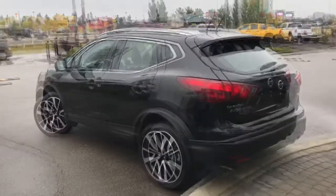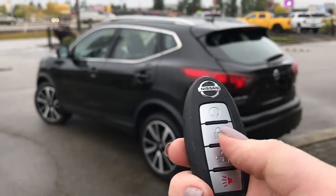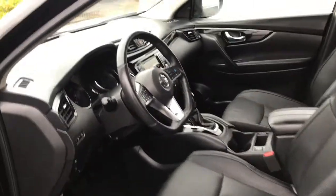Let me grab the keys and I'll show you the inside. On the key fob here we have your remote start, lock, unlock, as well as your panic button. I'm going to show you how that keyless entry works — you simply put the key in your pocket or your bag, put your finger over the handle here, and the door unlocks for you. It's a very handy feature to have.